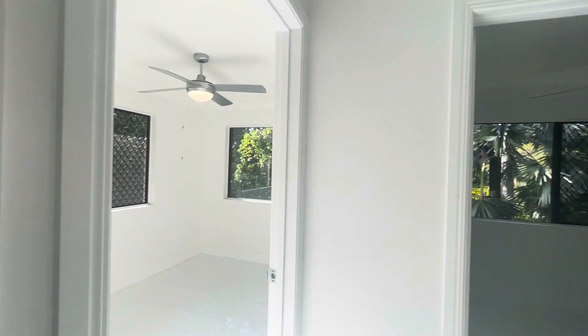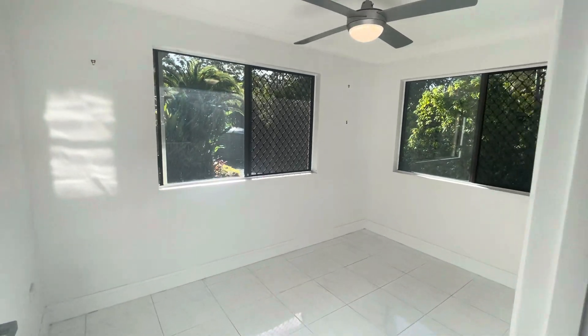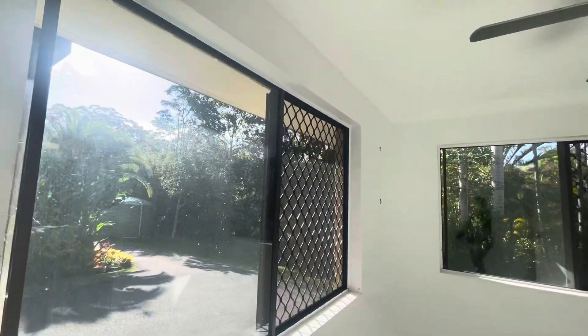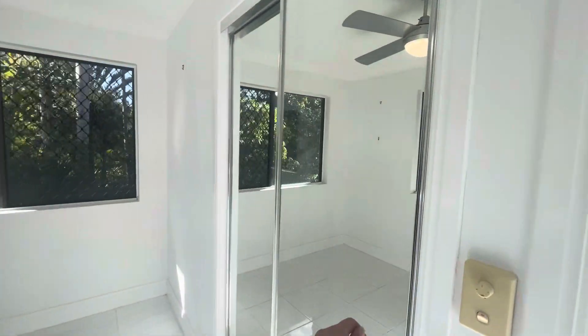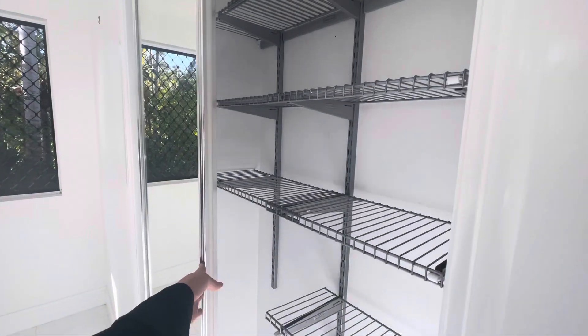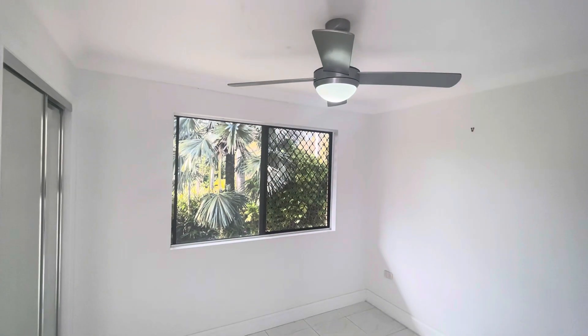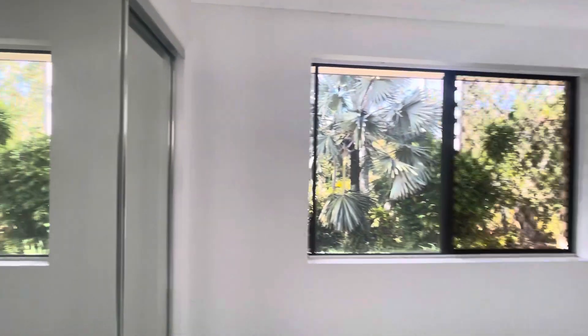Coming down, there's some linen storage along here. Bedroom number two has so much beautiful natural light — super serene. There are double built-ins in there. This is bedroom number three, and it has built-ins as well.